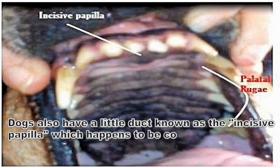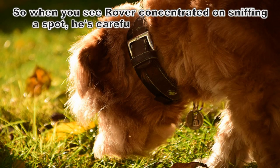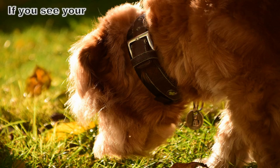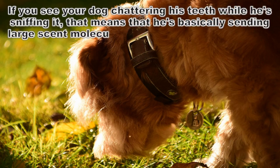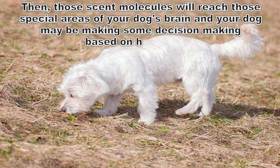Dogs also have a little duct known as the incisive papilla, which is conveniently located behind the dog's top incisor teeth. This duct connects the dog's nose with his mouth. So when you see your dog concentrated on sniffing a spot and carefully analyzing the scent, if you see him chattering his teeth, that means he's basically sending large scent molecules towards his incisive papilla with some help from the tongue. Those scent molecules will then reach the special areas of your dog's brain, and your dog will be making some decision-making based on his findings.